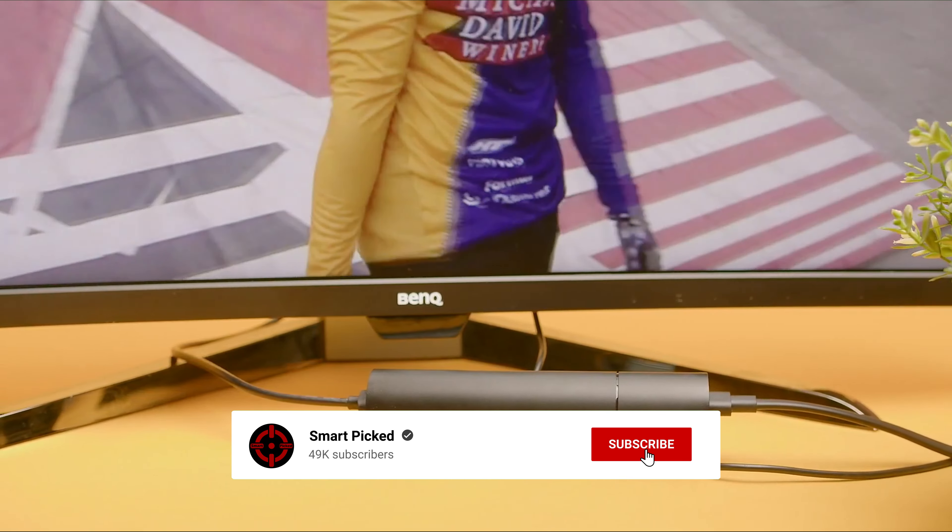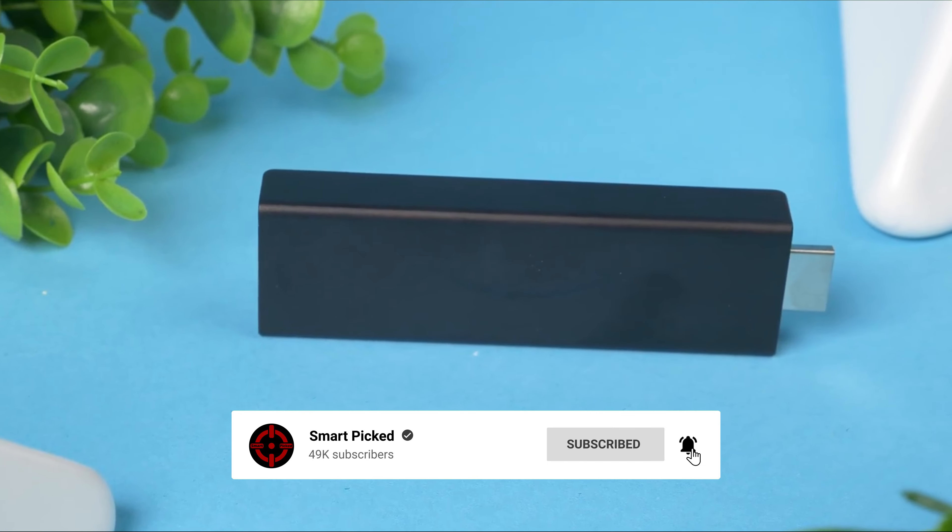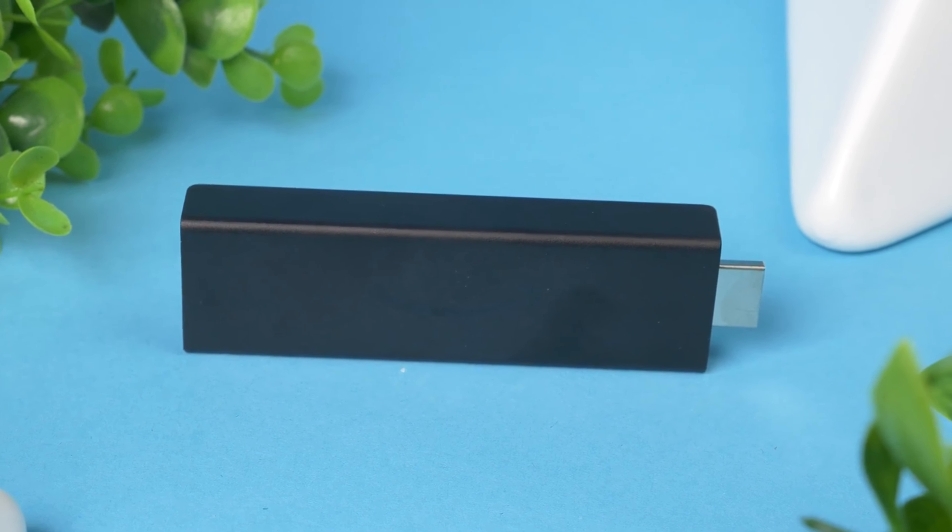Like this video, subscribe to our channel, and click the notification bell to keep up with our latest updates. Now let's jump into the listicle.